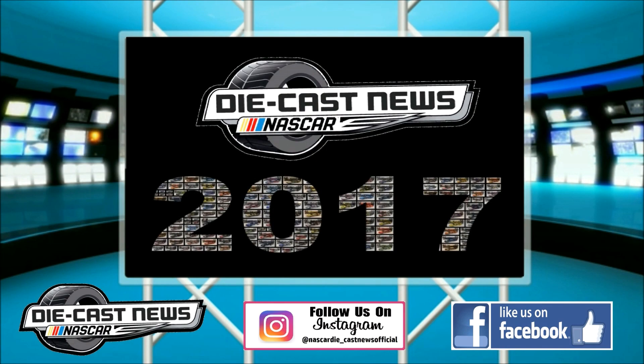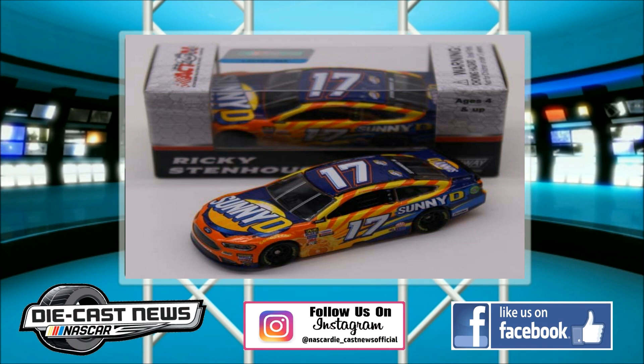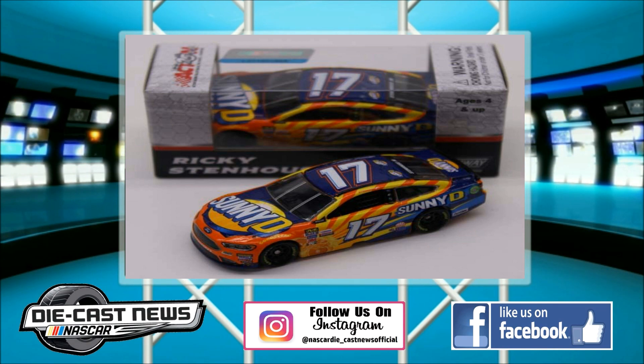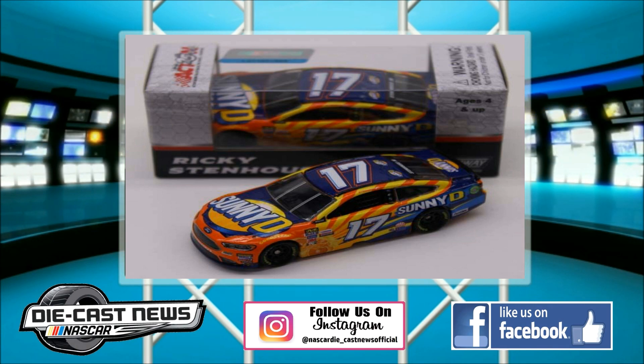Next one up is your Talladega winner — Ricky Stenhouse Jr.'s 2017 Sunny D Ford Fusion. This diecast looks really nice. Very similar to last year's car, just a little difference in the contingencies. We got the updated NASCAR logo right under the A post, and of course the name banner on the back windshield. Still a really nice looking car. If you failed to get this car from last year, especially in Wave 9 from NASCAR Authentics, then this is a really cool car to get. Nice, bright car — and if you're a fan of Sunny D, I would highly recommend getting it.